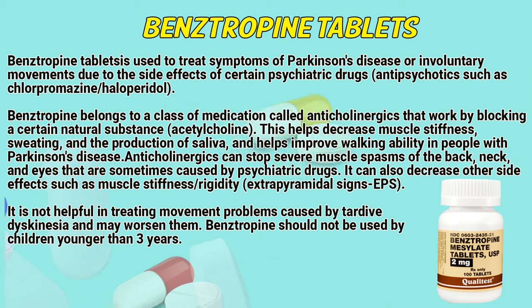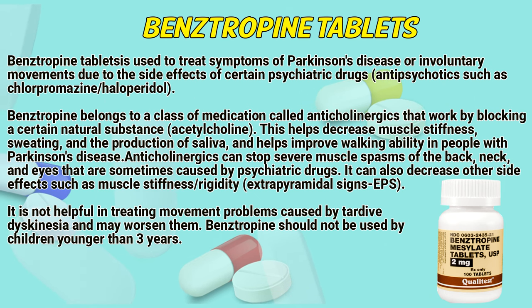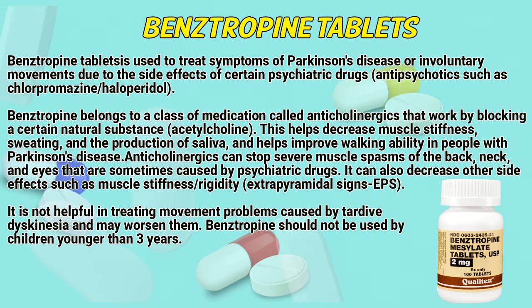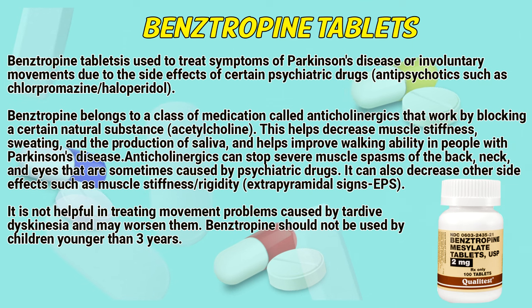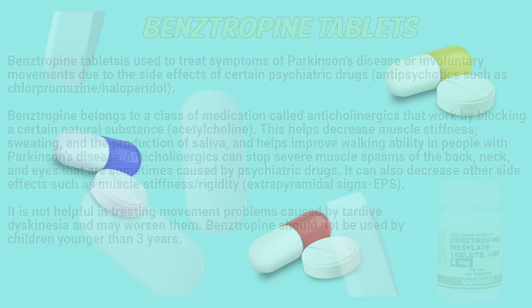Anticholinergics can stop severe muscle spasms of the back, neck, and eyes that are sometimes caused by psychiatric drugs. It can also decrease other side effects such as muscle stiffness, rigidity, and extrapyramidal signs (EPS). It is not helpful in treating movement problems caused by tardive dyskinesia. Bainstrapin should not be used by children younger than 3 years.